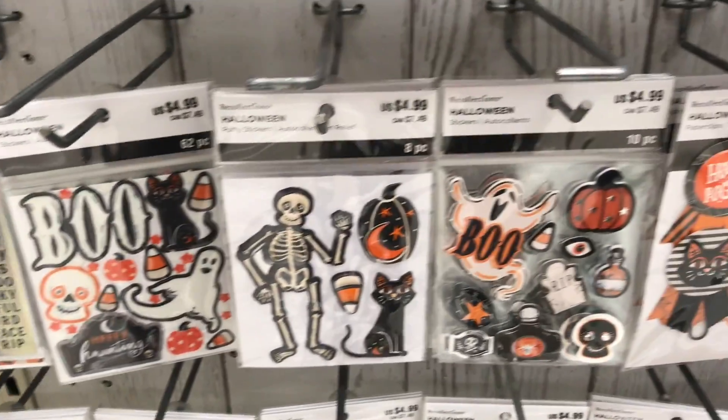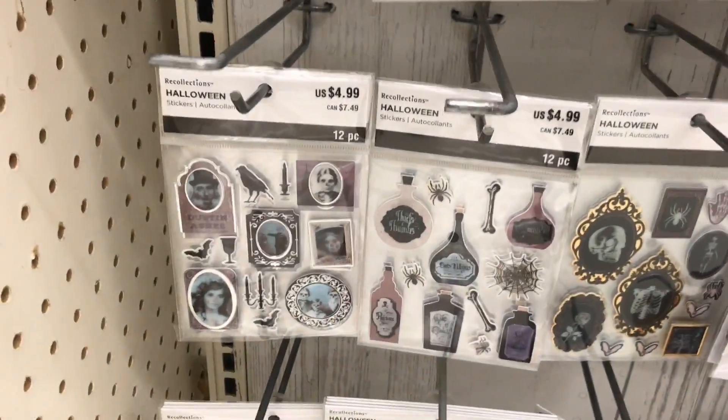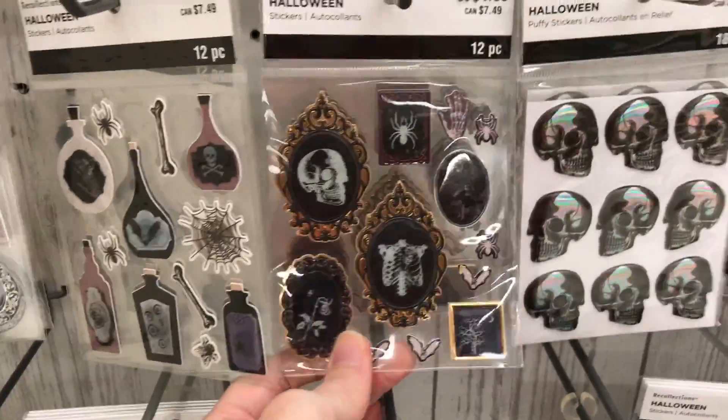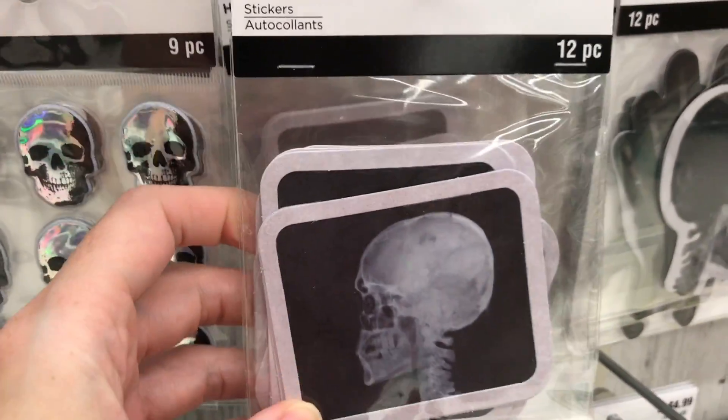And then we have all of these stickers. These ones are like kind of puffy, so that's kind of fun. Oh, these are cool - these are like x-ray looking stickers, more x-ray kind of stickers.